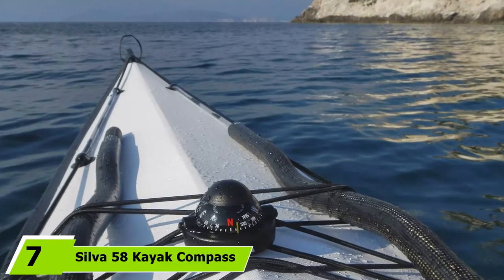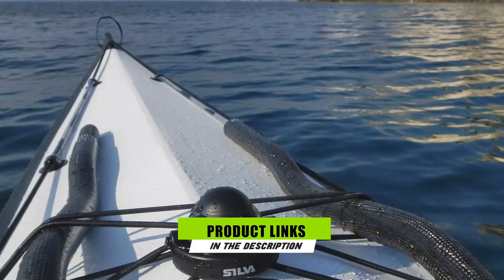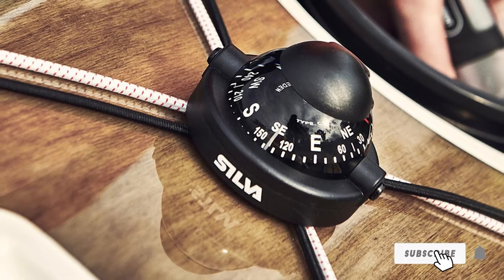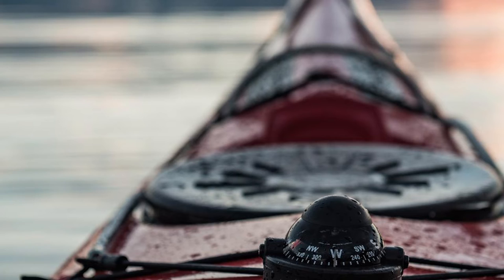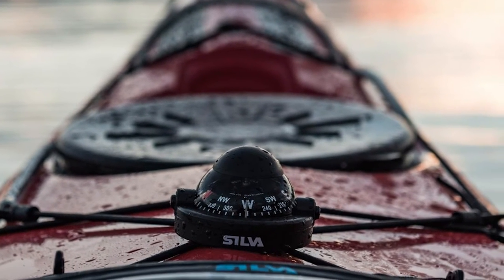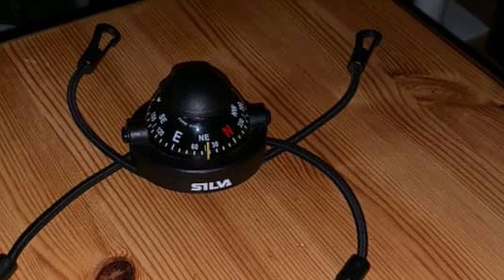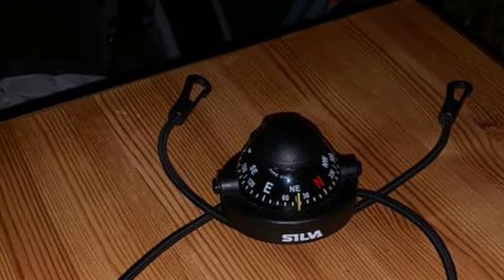At number seven, the Silva 58 Kayak Compass is uniquely designed with a sensible approach. It is compact but packed with a wide range of features, with a surface embodying a unique design making it attractive at first glance. This instrument has a cluster of high-functioning features, including a permit for navigating and orientating. The compass dial gives an explanatory breakdown of all the readings and is easy to set up, making it suitable for first-time users and experts alike.